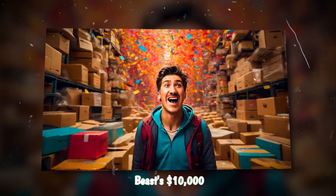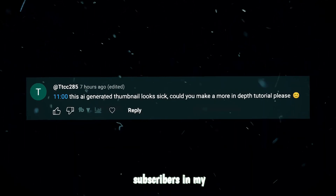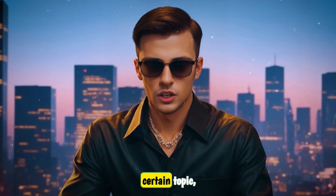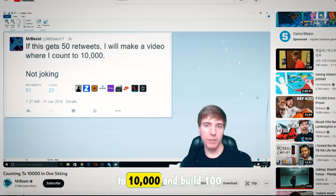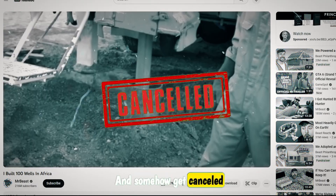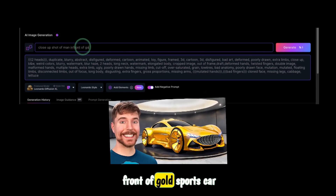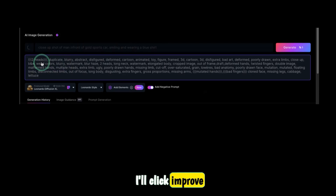Before moving on to MrBeast's $10,000 thumbnail — this video was actually requested by my subscribers in my previous video, so if you want me to make a video on a certain topic, simply comment down below. MrBeast — the only one in the world who can count to 10,000 and build 100 wells in Africa. Let's begin by typing: close-up shot of man in front of gold sports car, smiling and wearing a blue shirt. I'll click improve prompt.